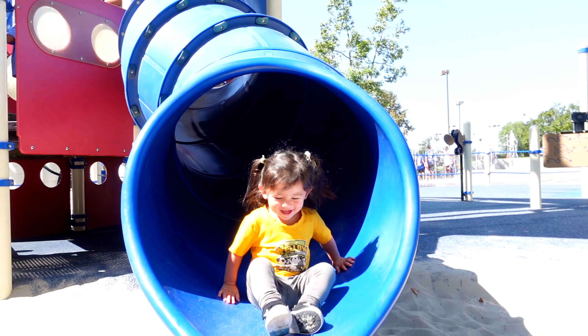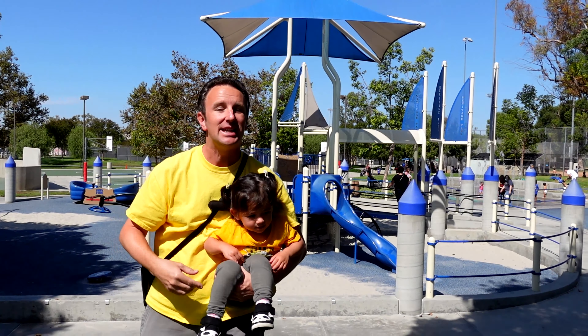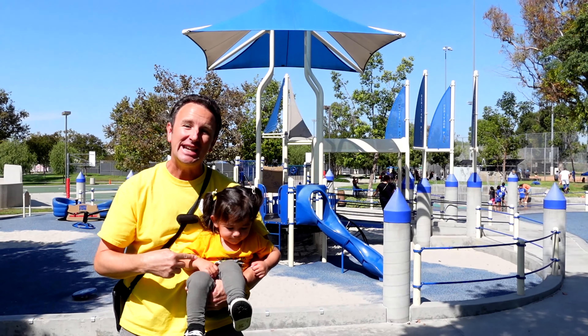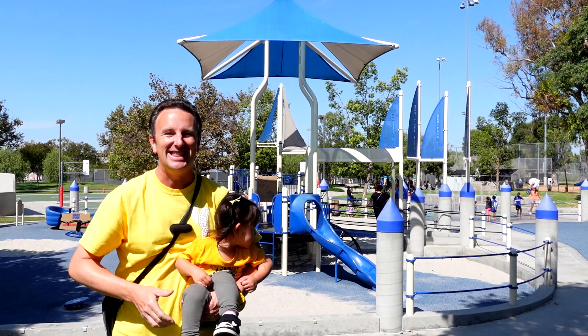The best children's playgrounds in Irvine, California. I'm Chris, this is The Traveling Princess, and during the pandemic she has been doing some intensive research of playgrounds. We visited two or three every weekend for the last few months, and she is going to show you what her favorite playgrounds in Irvine are in this video.